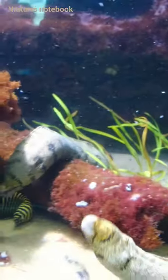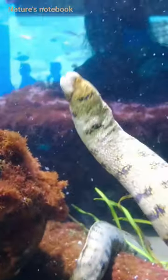Eels are known for their elongated, snake-like bodies and lack pelvic fins. Some species, like the European eel, undertake incredible migrations spanning thousands of kilometres to complete their life cycle.